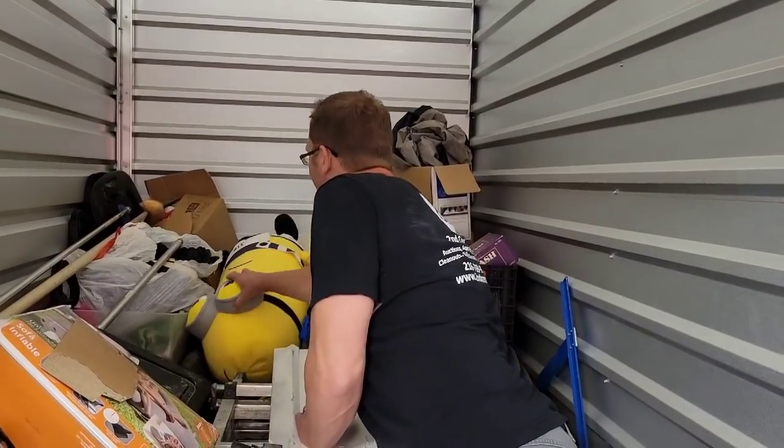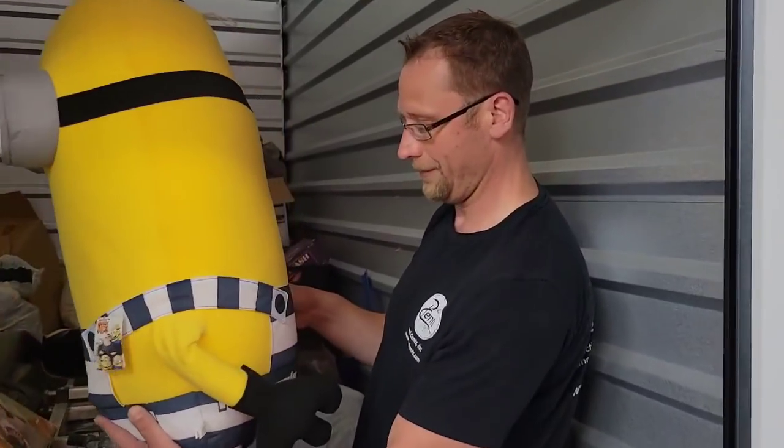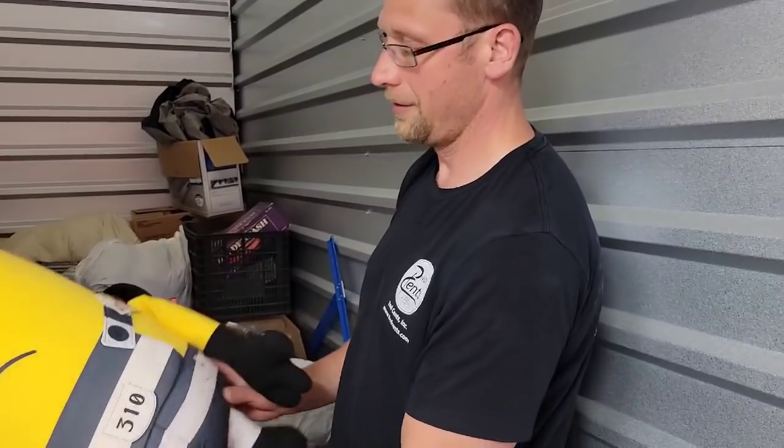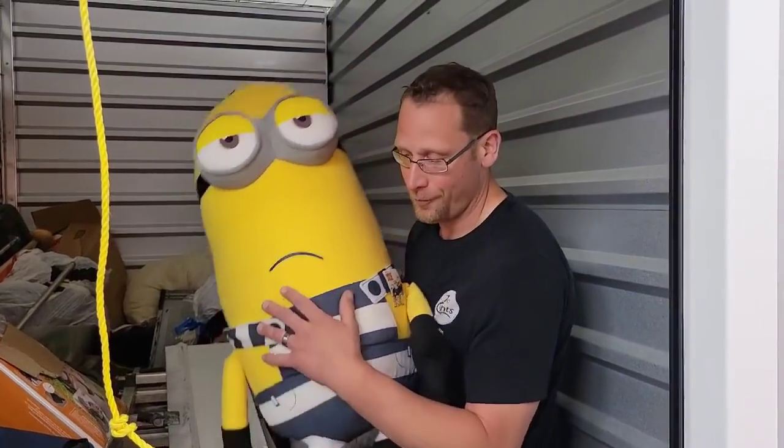Is that a Minion? Minion! Incredibles 3. I don't know what the Minion's worth — what do you think? 20 bucks? Priceless, priceless.